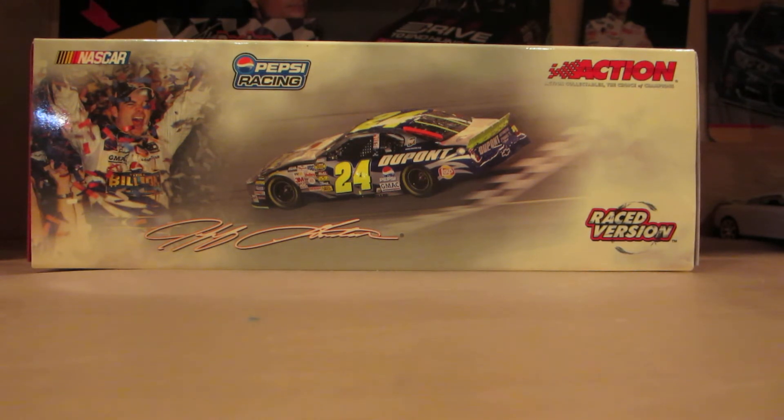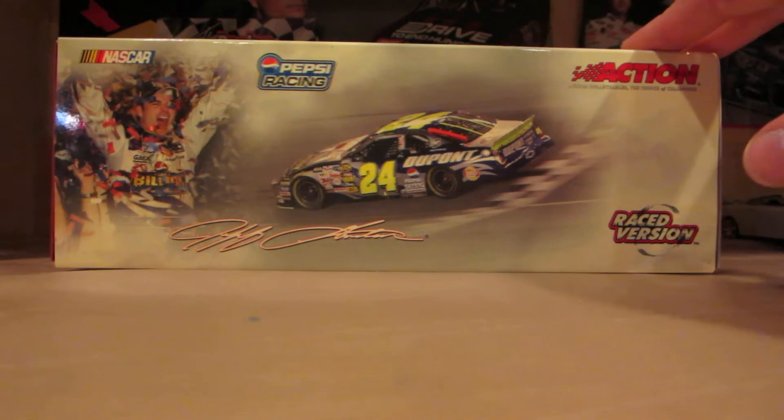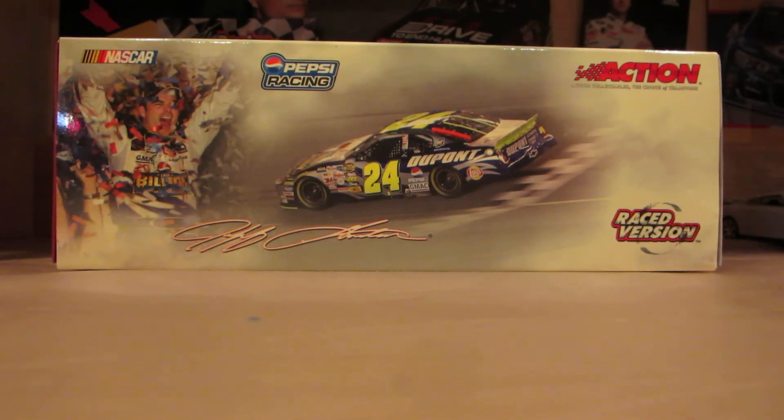Got it for a really good price considering how much it goes for nowadays. Usually this car would go for between 70 and 90 dollars. Got it for half of that price, and it came with pretty good stuff too. The guy that gave me this car also threw in the promotional hat that went along with the race, which was pretty cool.